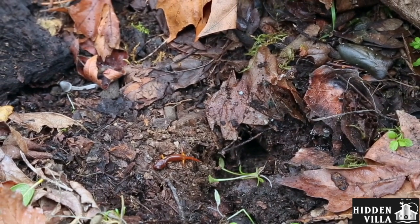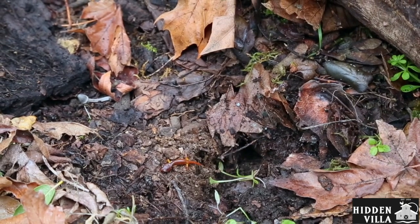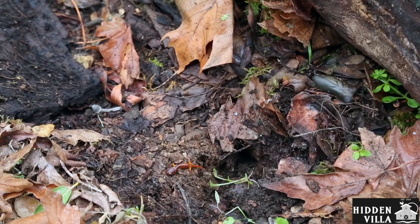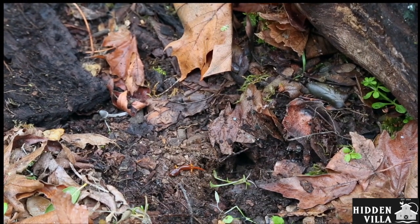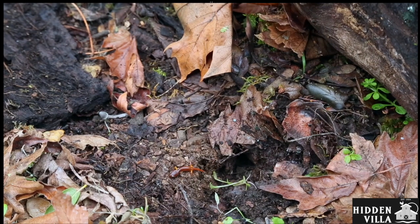They live under logs, and they come up when it's wet in the winter and they lay their eggs, and then when it's dry in the summer, they go back down, maybe through tunnels like this. And so, salamanders are definitely one of the most amazing animals that live in this microhabitat. And this salamander has the prettiest name — it is called Ensatina.